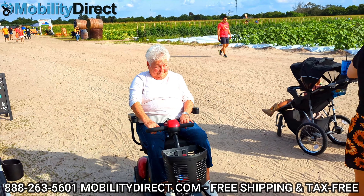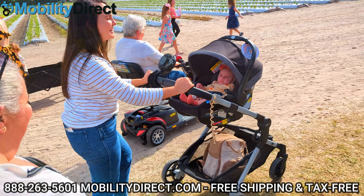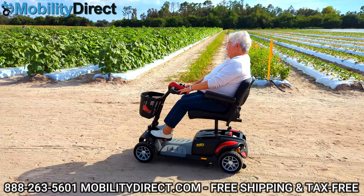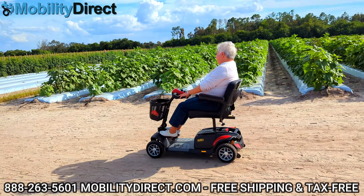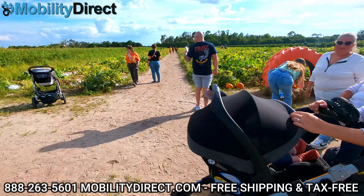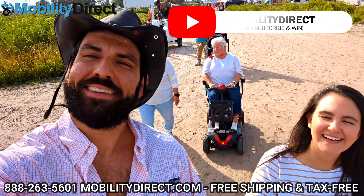You should check out our YouTube channel because we have videos for every single product that we offer. We also do a giveaway once a month — all you have to do is subscribe to our YouTube channel to join. Once a month we select one random subscriber and give them a free mobility scooter. So what are you waiting for? You're already here, it's free to do — hit the subscribe button and you could be the next lucky winner.